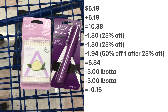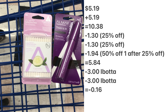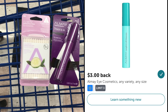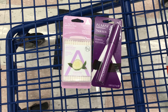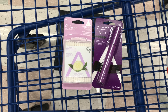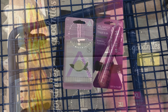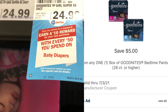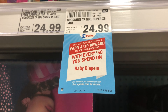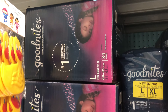I should have picked up two of these Almay mascaras priced at $5.19 — they'll total $10.38. 25% will come off each mascara, that's $1.30 on each or $2.60 total. Then 50% off will come off one of the mascaras after the 25%, which would be $1.94. After all those discounts you'd pay $5.84, then submit to Ibotta for $3 back on each mascara, totaling $6 back from Ibotta, leaving you with a $0.16 money maker. I'm bummed I missed out on such a great deal but at least I can share it with you.